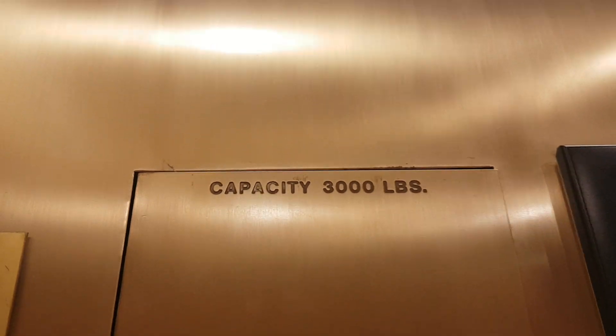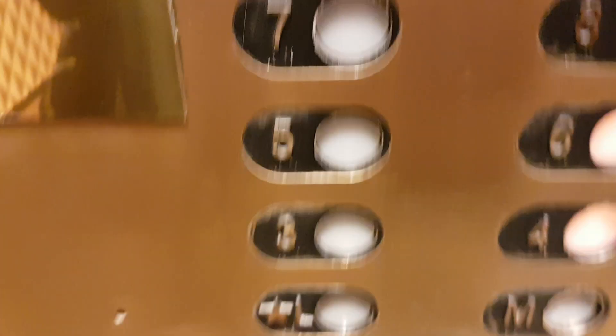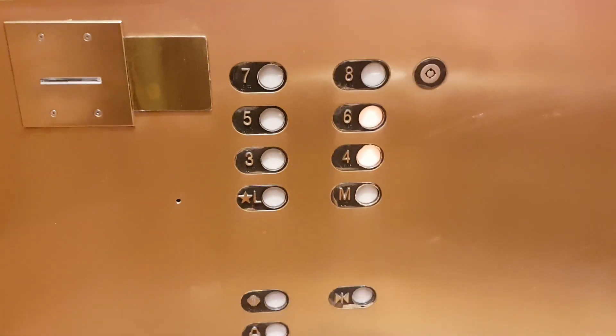Going to six. Capacity three thousand pounds, built in 1989. These are the original Schindler elevators. Go up four floor.